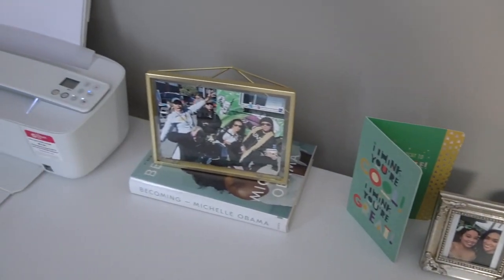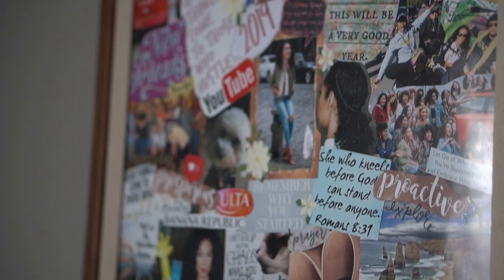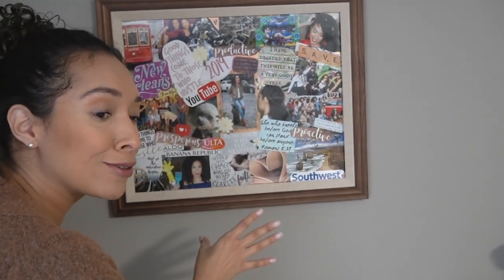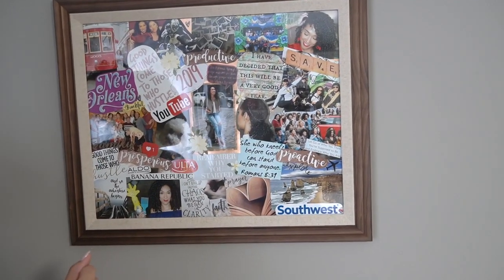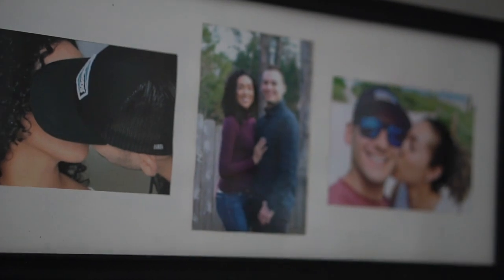I have my vision board, which needs to be updated because this is all 2019. We need to update it to 2020 and include some photos of Lance, because Lance had a hissy fit about not being included last year. He wasn't part of the plan — and look what happened. I'm pregnant now. I also have some of my favorite pictures of Honey and me.